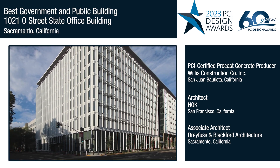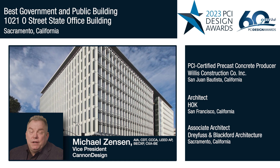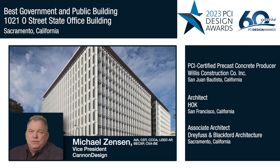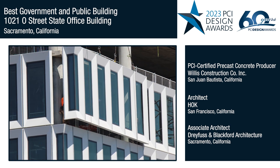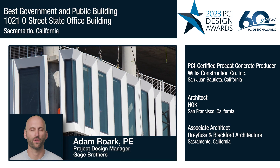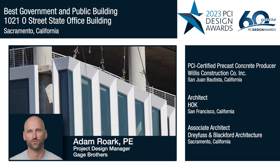This project takes full advantage of modularity and repetition, which makes precast hard to beat in the competitive marketplace. The need to have a durable and attractive system on the second facade layer made precast the right choice. The use of precast in this project allowed them to cut 18 months off of the original construction schedule.